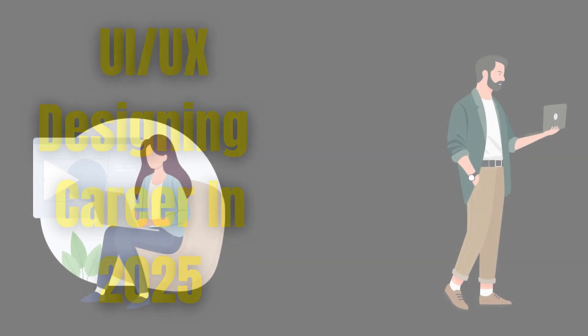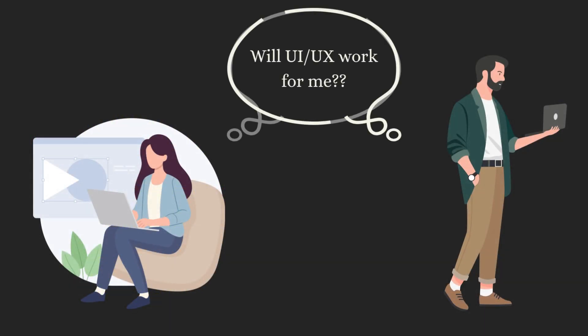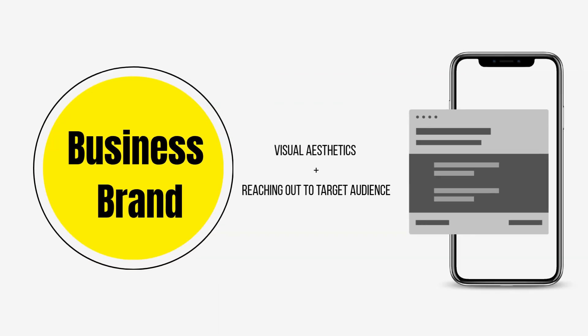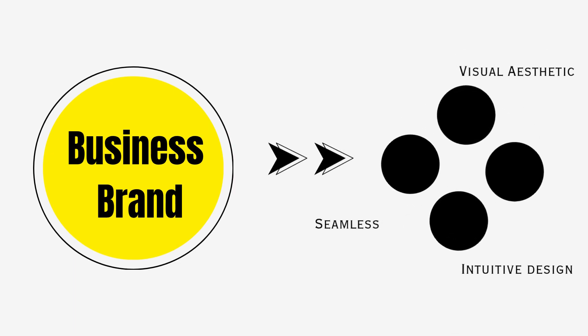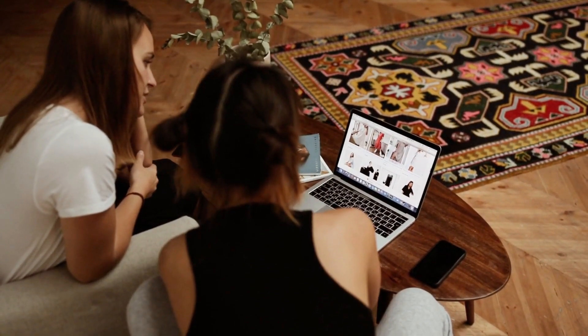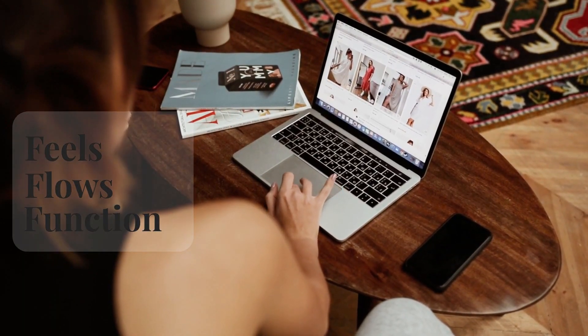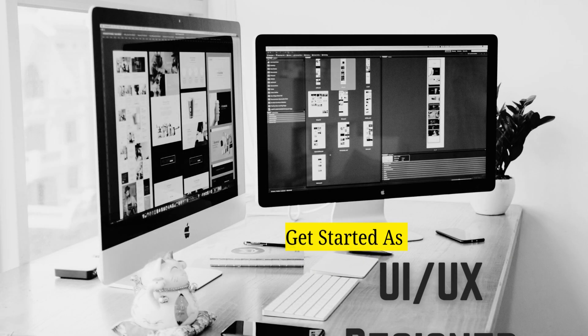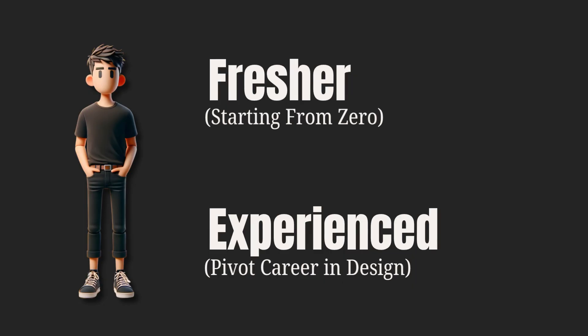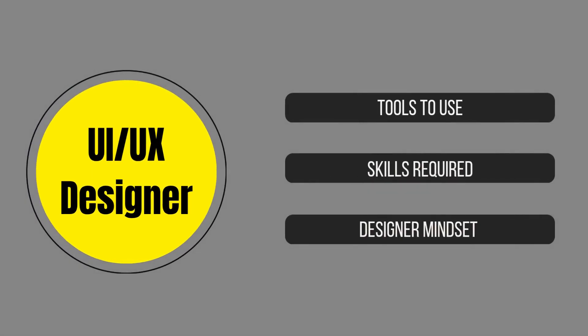Are you thinking of becoming a UI/UX designer in 2025? You are on the right track, but before you jump into it, you must understand that businesses and brands these days are not just looking for great visuals. They need seamless, intuitive experiences that users actually love to interact with. It's not just about how a product looks — it's about how it feels, flows, and functions. Whether you are starting from zero or trying to switch your career, this video is for you.